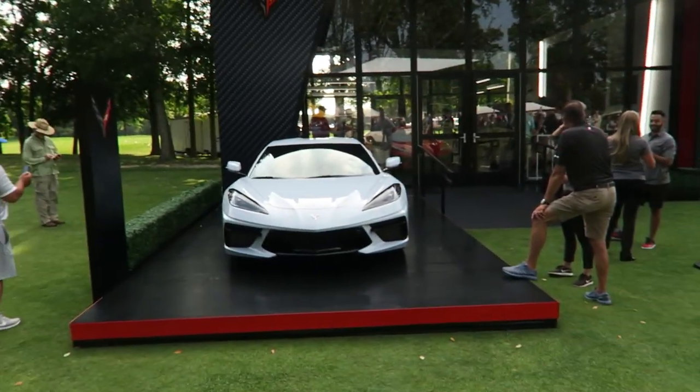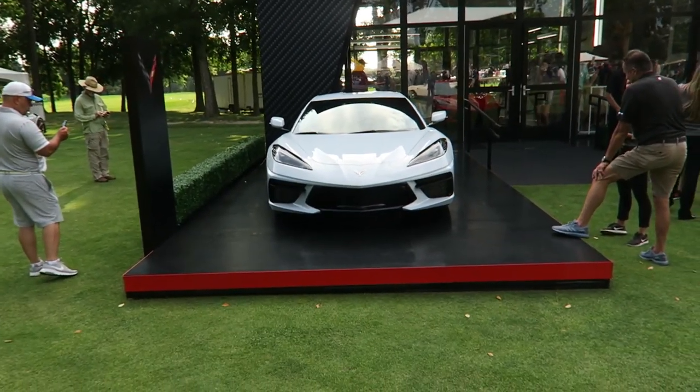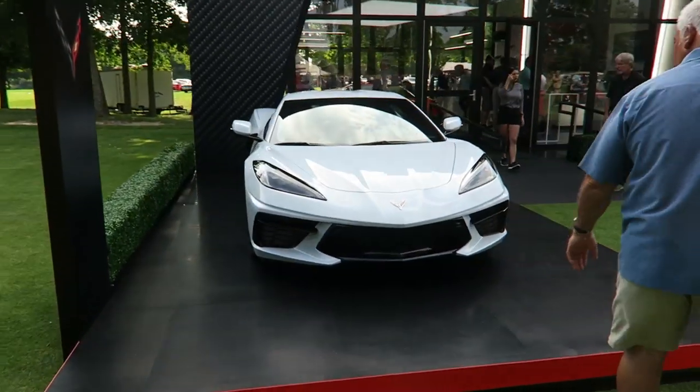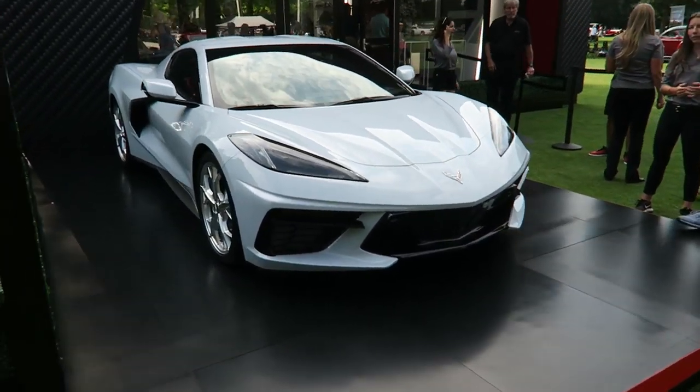This is my first time getting to see one in person. We're going to walk around and I'm going to show you guys some of the exterior, some of the interior options, and check out the finally mid-engine Corvette C8.